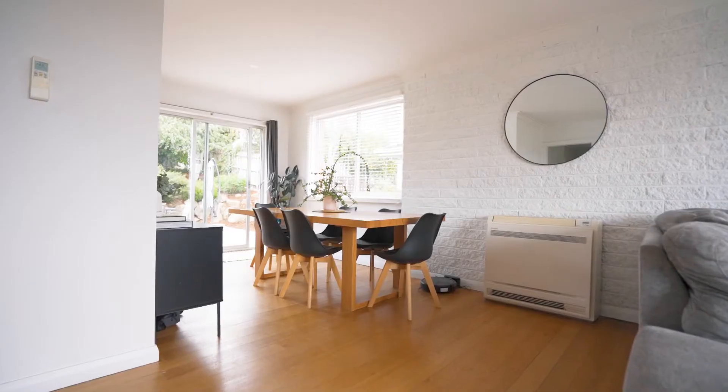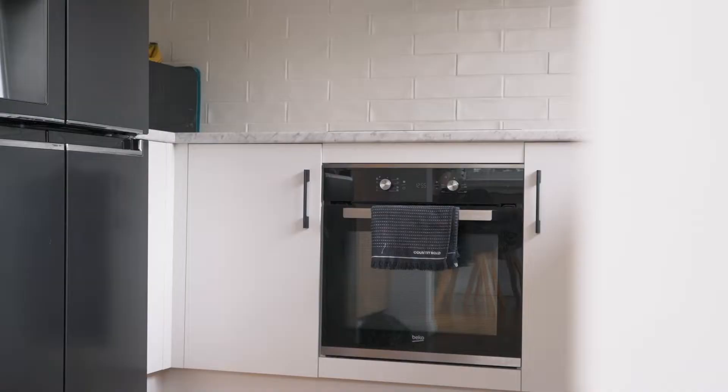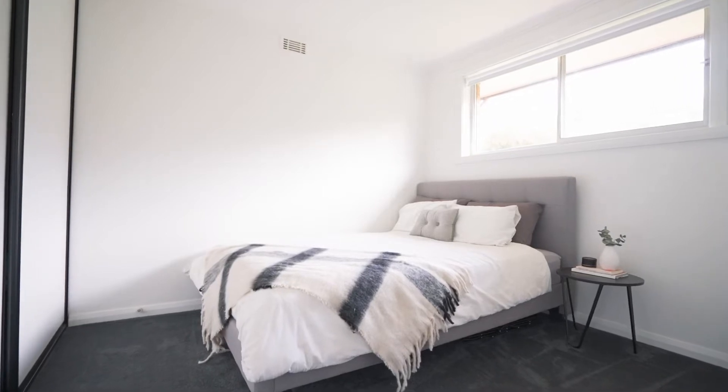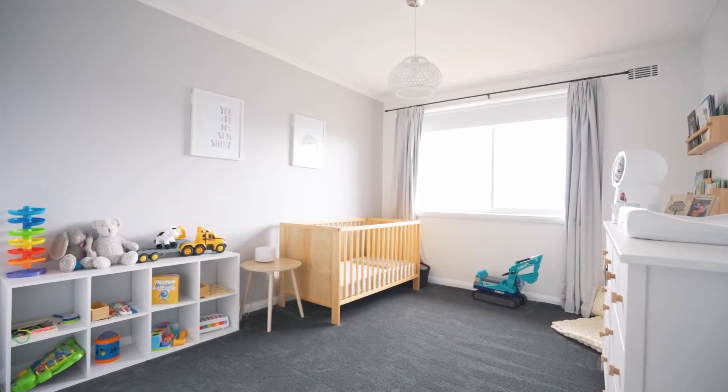Sandy timber floors are combined with a renovated kitchen, sure to impress anyone's taste buds. You're impressed with the open plan layout leading into the hallway to the large bedrooms. Every room has been freshly painted with new carpet in the bedrooms, providing comfort for everyone to enjoy.